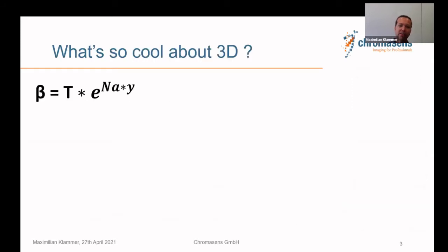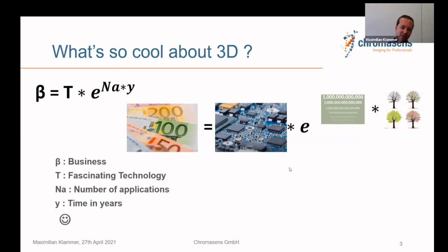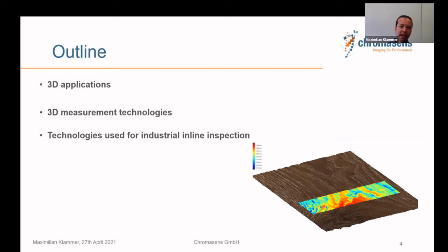What's so cool about 3D? It's really cool technology and we have an exponential growth in the number of applications over the years. I will quickly talk about 3D applications, then about the technologies focusing on industrial inline inspection, and have a closer look into 3D stereo line scan applications to give you a feeling about where they are the best choice.